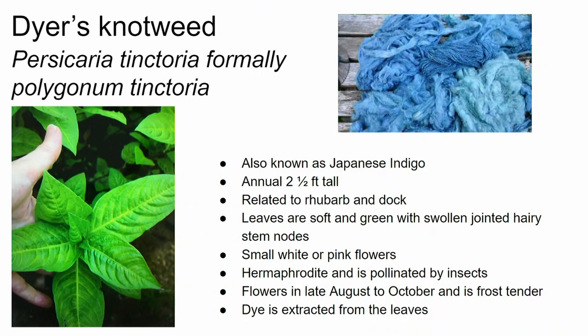There is one other blue dye that's commonly used — dyer's knotweed, or Persicaria tinctoria, called Japanese indigo. It's an annual plant related to rhubarb and dock, with soft green leaves and hairy stems, and small white or pink flowers. It's a hermaphrodite pollinated by insects. If you want the seeds, it's tricky — it doesn't flower until late August to October, and it's very easily killed by frost. Like the other two blue plants, the dye is extracted from the leaves.